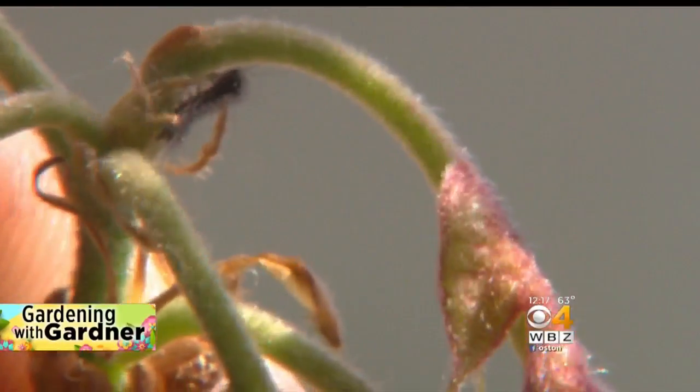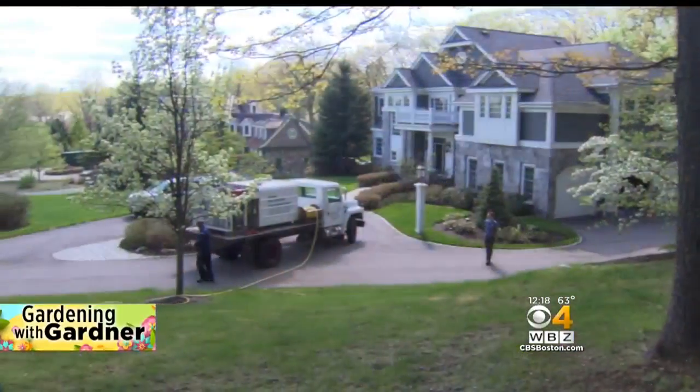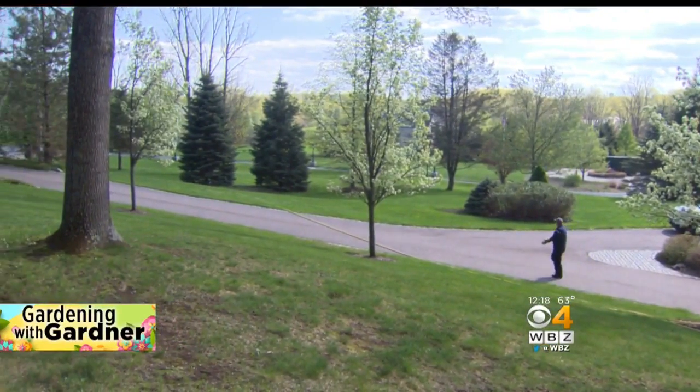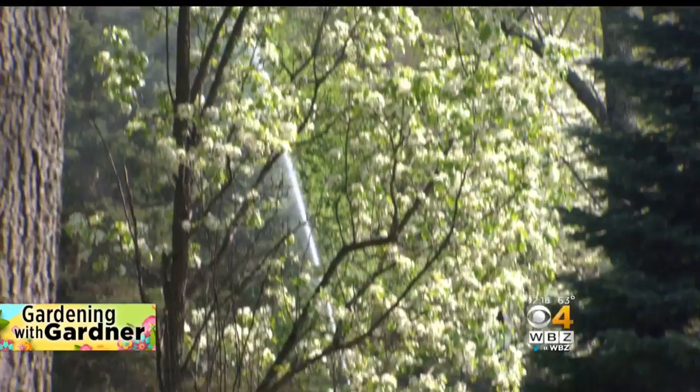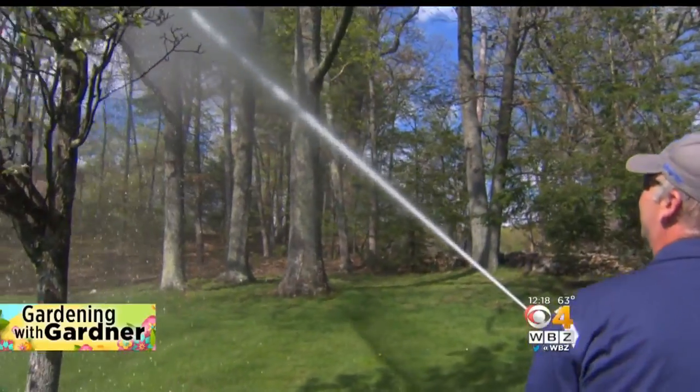So right now is the time to treat for them? Yes. And what can you do? Can a homeowner do it themselves? A homeowner may have luck doing it themselves. If they're smaller trees, you may have to bring in a professional to get trees that are very tall. We do two applications between now and mid-June, covering both phases of their life.